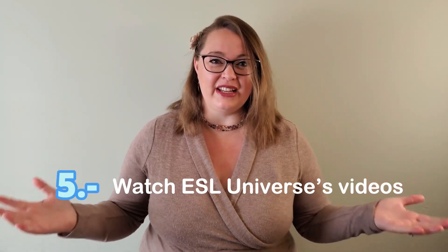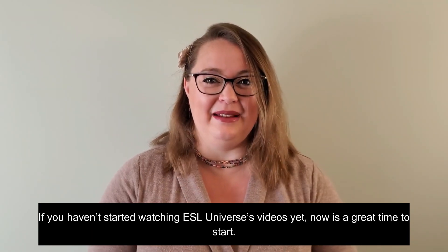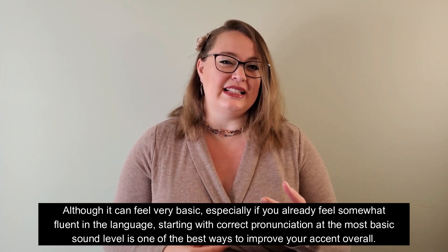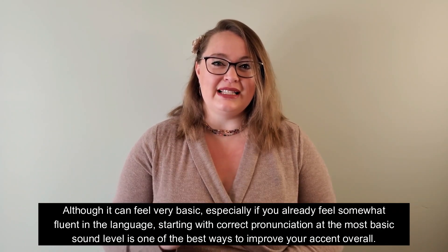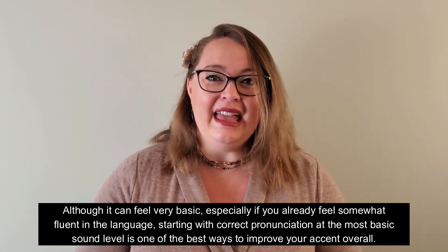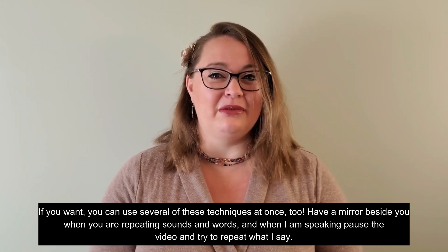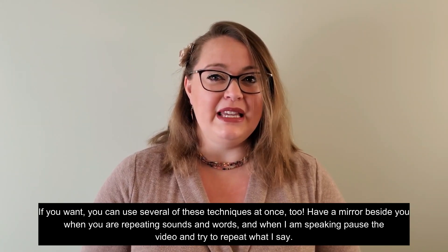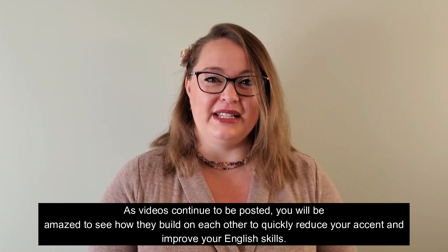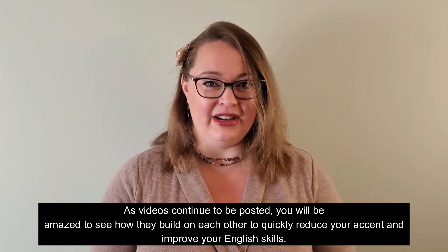Number five: watch ESL Universe's videos. If you haven't started watching ESL Universe's videos yet, now is a great time to start. Although it can feel very basic, especially if you are already feeling somewhat fluent in the language, starting with the correct pronunciation at the most basic sound level is one of the best ways to improve your accent overall. If you want, you can use several of these techniques at once — have a mirror beside you when you are repeating sounds and words, and when I am speaking, pause the video and try to repeat what I say. As videos continue to be posted, you will be amazed to see how they build on each other to quickly reduce your accent and improve your English skills.